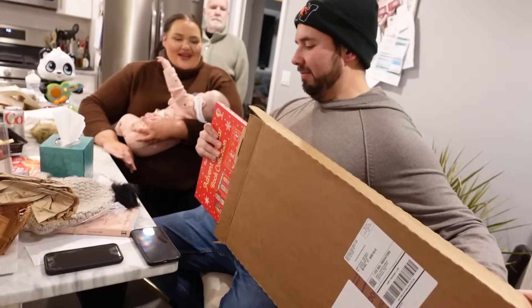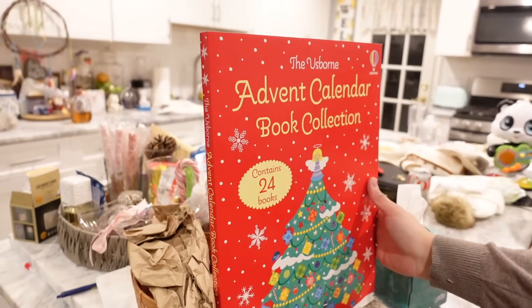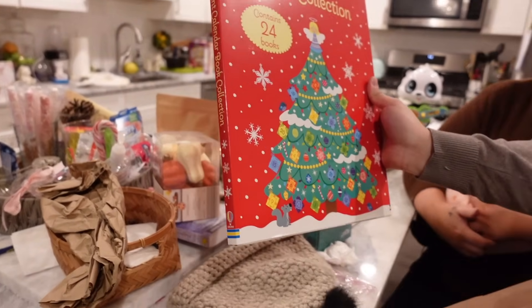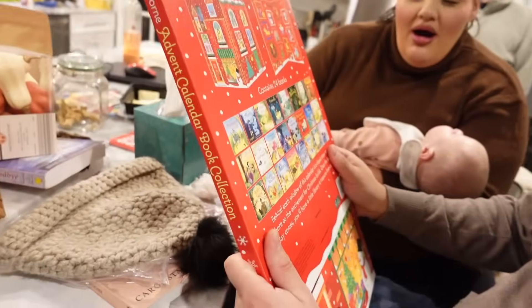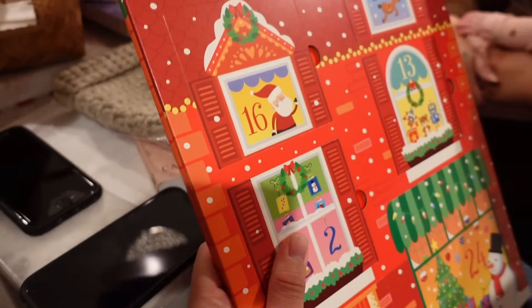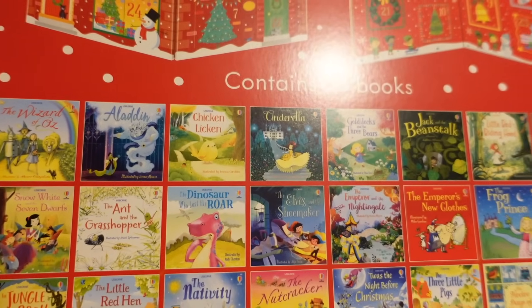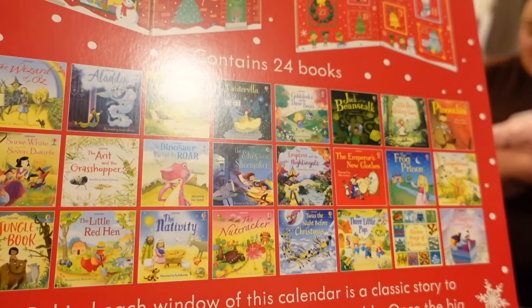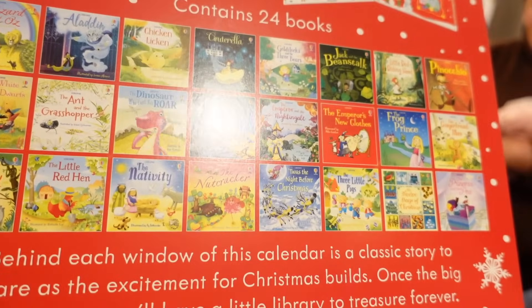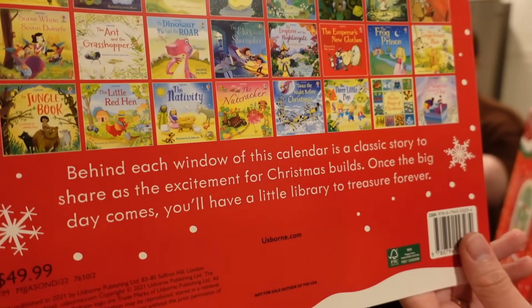I bought Cecilia something for Christmas but it has to be given now — they're going to open it up. It's an advent calendar book collection! So cute. Every day you read a book. It has classics like The Wizard of Oz, Aladdin, Cinderella, Goldilocks, Jack and the Beanstalk, Pinocchio, Little Red Riding Hood, and Snow White. These are all little books that someone can read to her every single day until Christmas. Isn't that cute?